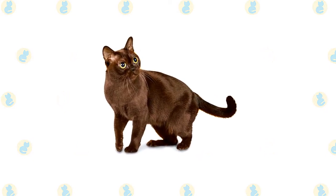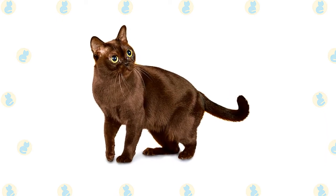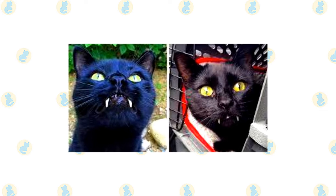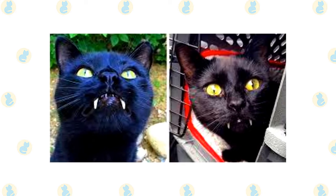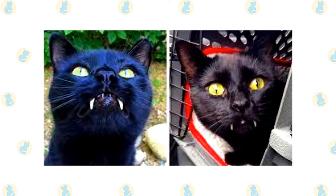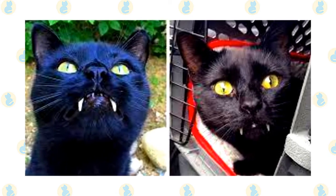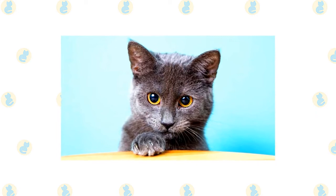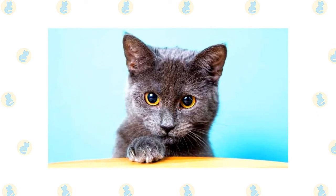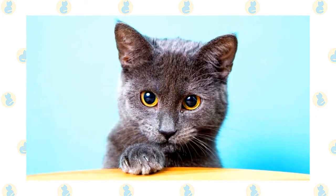The Bombay's short, sleek coat is easily cared for with a few strokes of the hand, or at most weekly brushing or a rub-down with a chamois to remove dead hair, distribute skin oils, and polish the coat to its gleaming best. A bath is rarely necessary. Brush the teeth to prevent periodontal disease — daily dental hygiene is best, but weekly brushing is better than nothing. Trim the nails every couple of weeks. Wipe the corners of the eyes with a soft, damp cloth to remove any discharge, using a separate area of the cloth for each eye to avoid spreading infection. Check the ears weekly and, if dirty, wipe them out with a cotton ball moistened with a 50/50 mixture of cider vinegar and warm water — avoid cotton swabs, which can damage the interior of the ear.